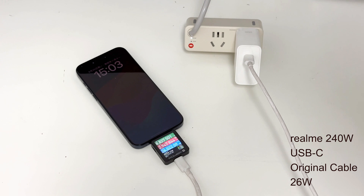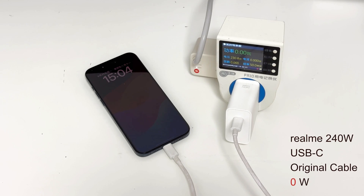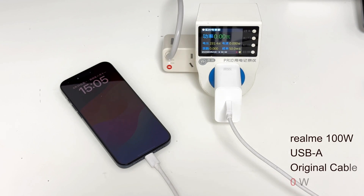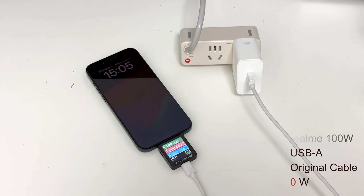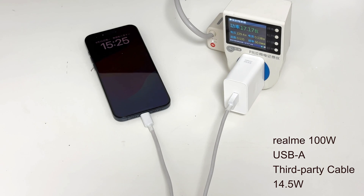Next, let's test two Realme original chargers. When using the KM003C, the Realme 240W USB-C charger can charge the iPhone 15, but it cannot charge the iPhone 15 if we remove the KM003C. As for the Realme 100W USB-A charger, it cannot charge the iPhone 15 when using the original cable. Like the Huawei 66W USB-A charger, it starts charging again after replacing with a third-party cable, and the charging power is about 15W.